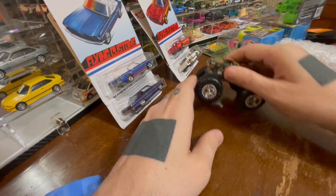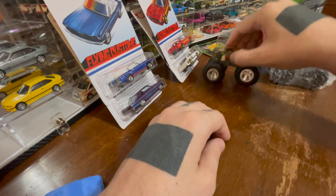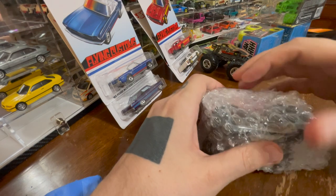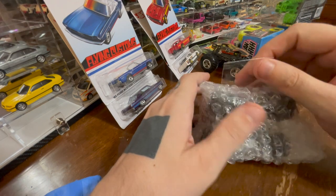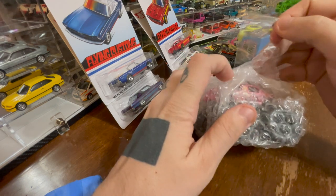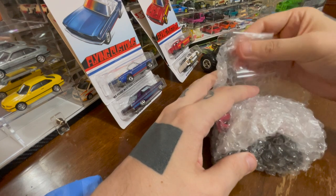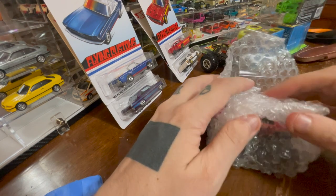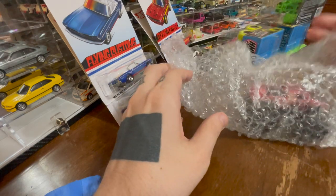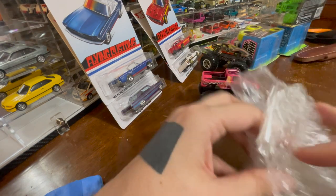These Hot Wheels monster trucks — I've got four more to open. I've been waiting, sort of collecting them over time, and waiting because I didn't want to open them until I got this one in the mail. It's not actually the best of, or the one I'm most excited about, but it is one that I find just absolutely hilarious.